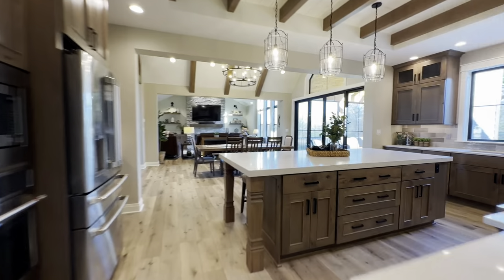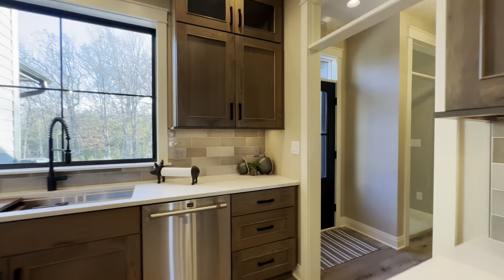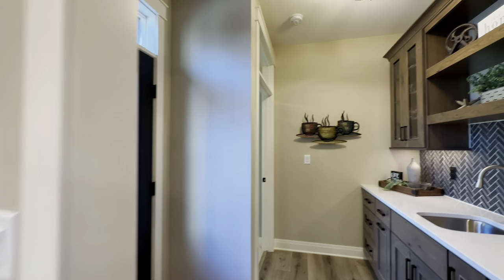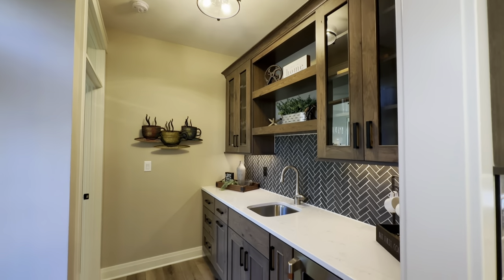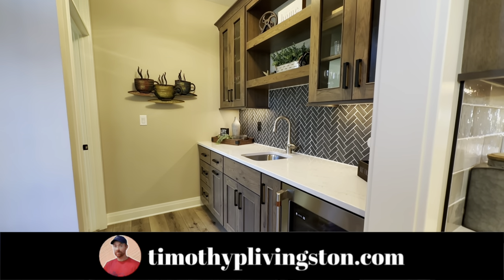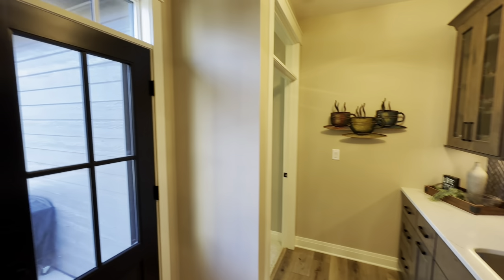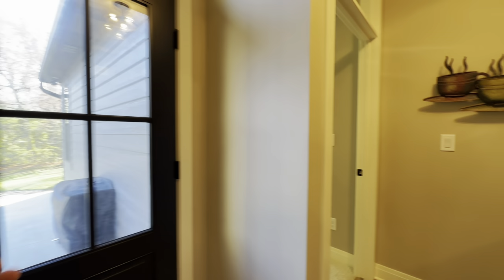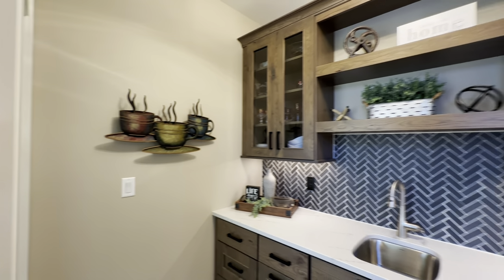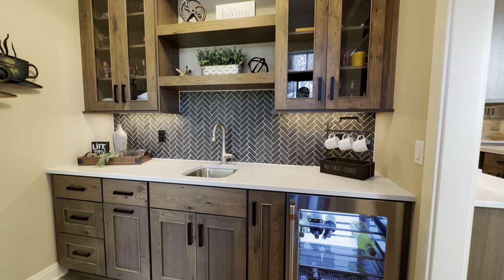If you are interested in this model or Joseph Douglas Fine Home Builders, you can click that link right there at the top of the description, or you can go over to timothyplivingston.com where you can search not only this floor plan but all the floor plans that we've toured across the country. See if they're built in your area, filter based off of number of bedrooms, square footage, and all that different fun stuff. Take the tour and then reach out to the builder and get your dream home underway.